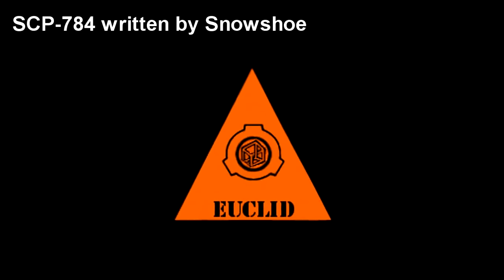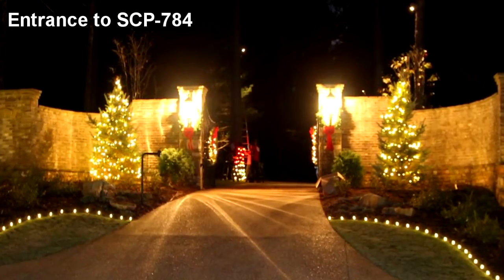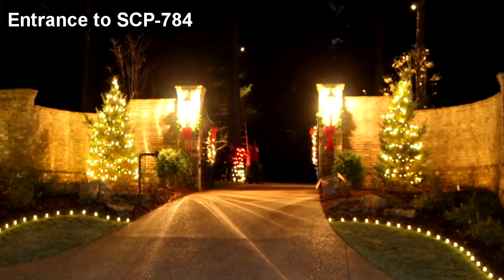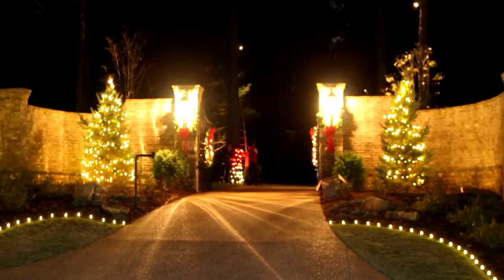SCP-784. Item Number: SCP-784. Object Class: Euclid. Special Containment Procedures: SCP-784 has been disguised as a gated community, and is currently surrounded by a 3.5-meter high, 0.8-meter thick concrete wall to deter intrusion. The top of the wall is lined with electrified steel cable, and the gate is to be locked.